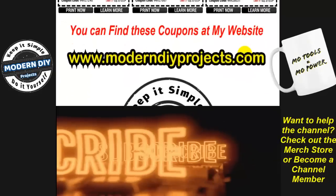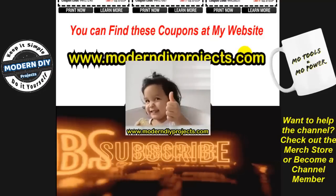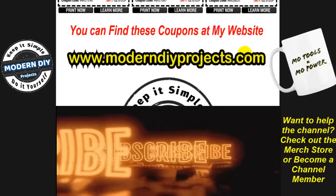And that's the end of the coupons — hope you enjoyed the video! Hit that thumbs up button, hit that subscribe button, and I'll see you guys on the next one. Bye for now!